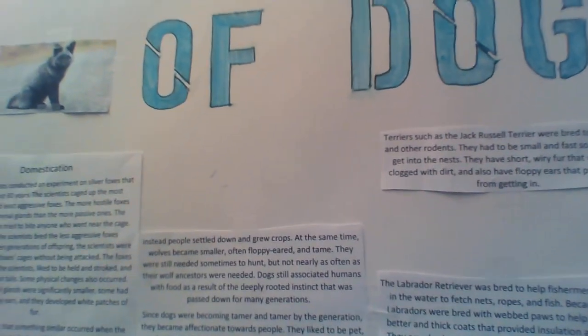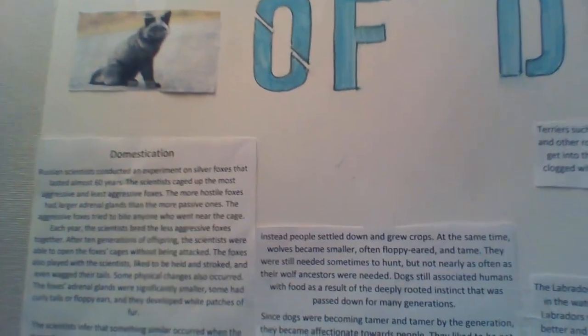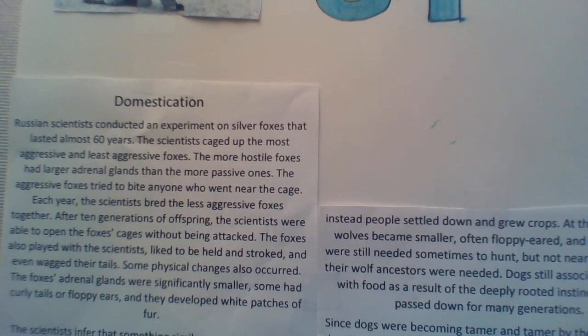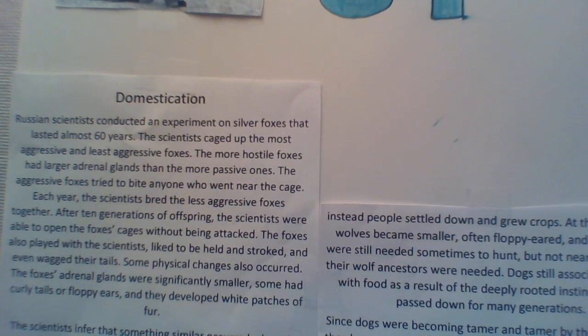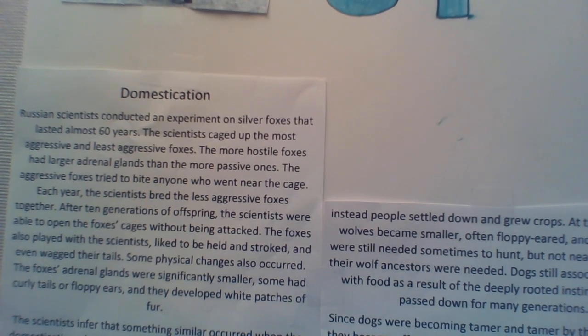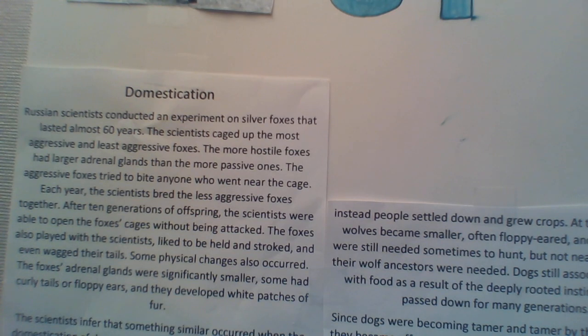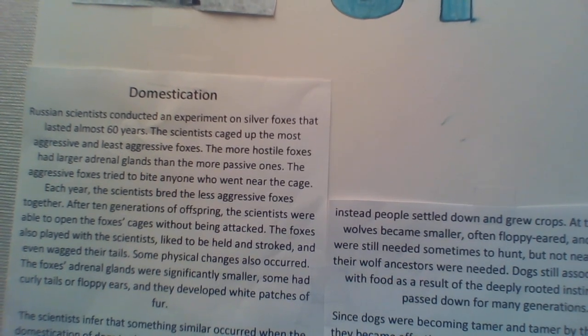Russian scientists held an experiment where they had several caged silver foxes. The original foxes tried to bite whoever came close to them and were very aggressive towards humans. The scientists bred together the foxes with the smallest adrenal glands. These were the tamest foxes.